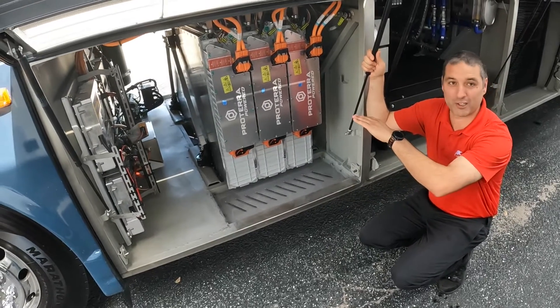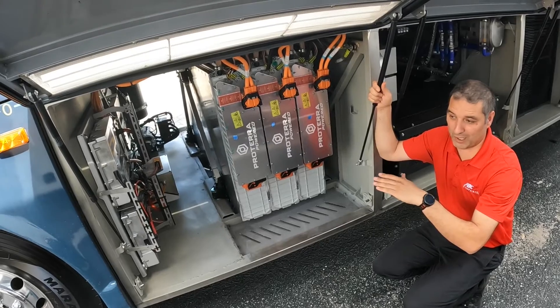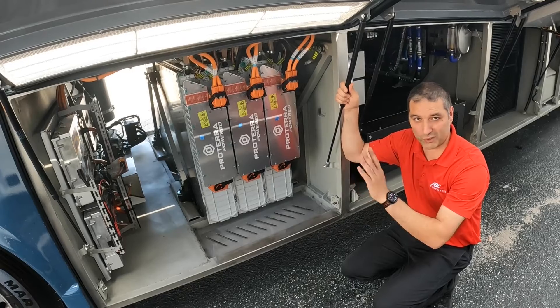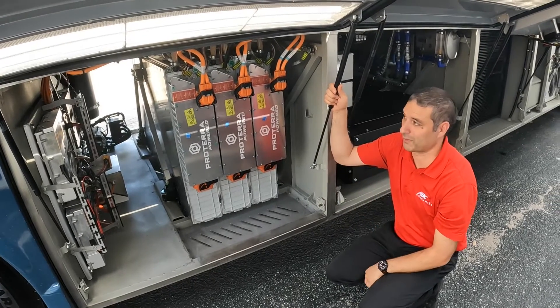The batteries are also thermally managed with coolant. Even on the hottest temperature — a 105-degree day — they were running about 90 up to 96 degrees Fahrenheit, so they stay pretty cool. It's its own cooling system, its own heating system — not shared with the rest of the vehicle. It thermally regulates depending on what the battery needs.